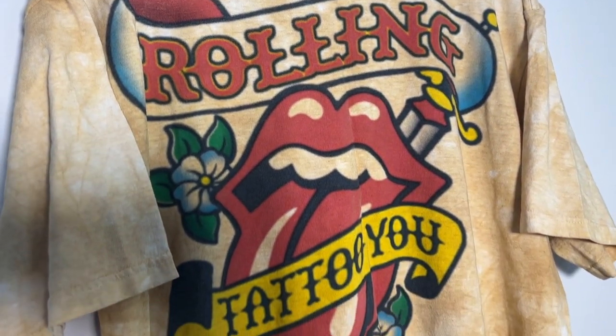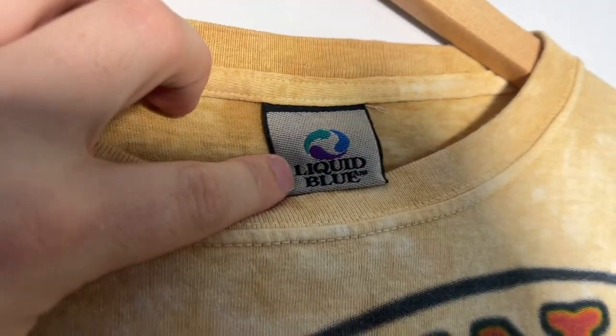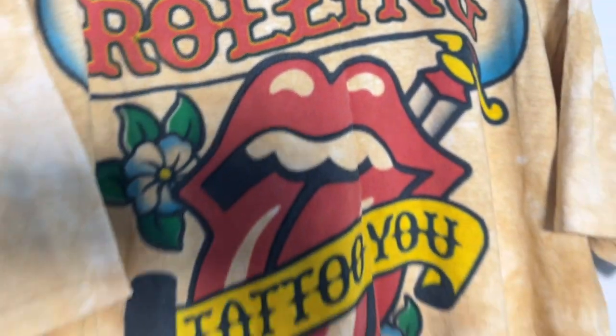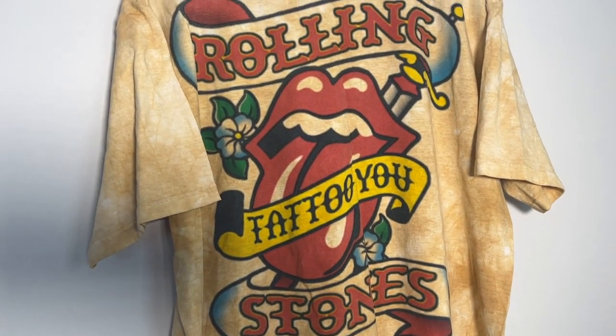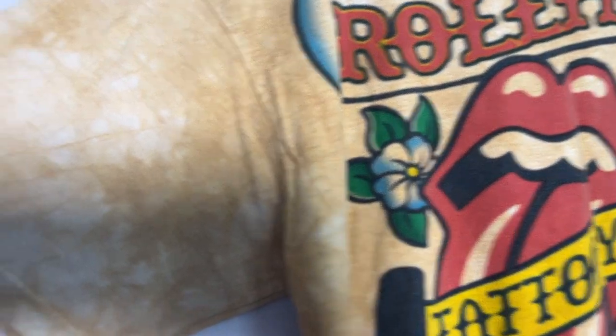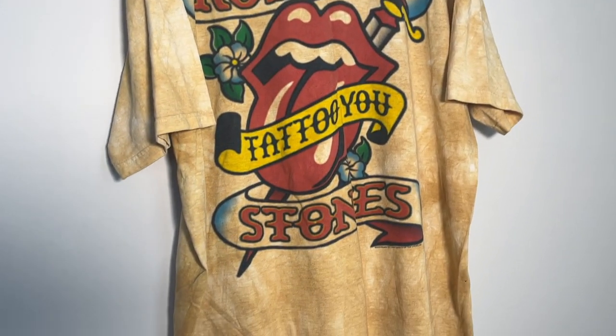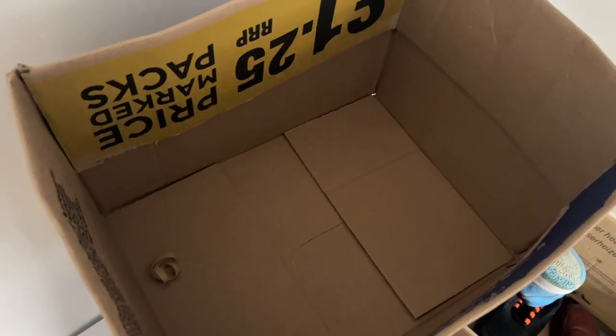Who can remember pulling this out of a bulk media container buyout? A beautiful Liquid Blue 2003 Rolling Stones 'Tattoo You' tee in a gorgeous orangey-yellow tie-dye. Absolutely beautiful piece — should be about 60 to 80 pounds.